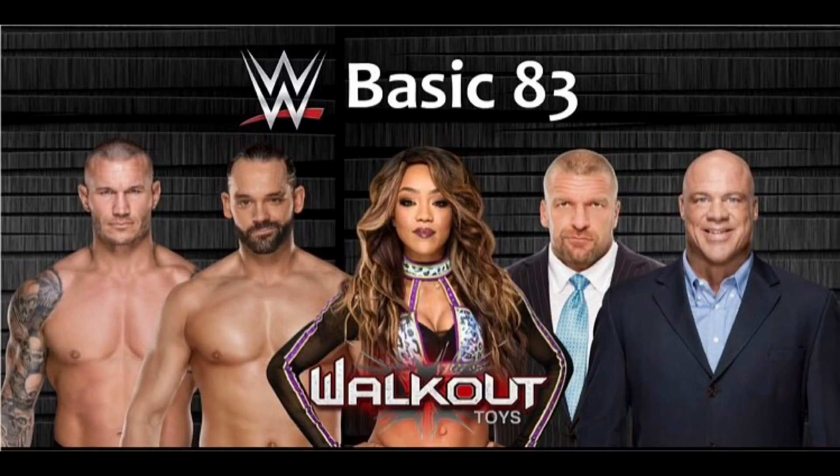Here is Basics 83. They do not have any prototype pictures on card just yet, but there is Randy Orton, Ty Dillinger, Alicia Fox, Triple H, and Kurt Angle. Pretty solid set that I am definitely stoked for — especially that Ty Dillinger and the Kurt Angle.